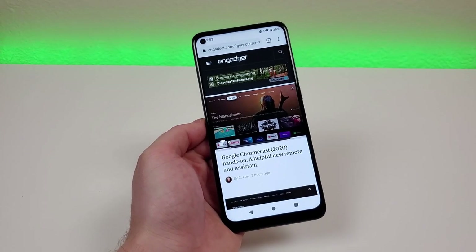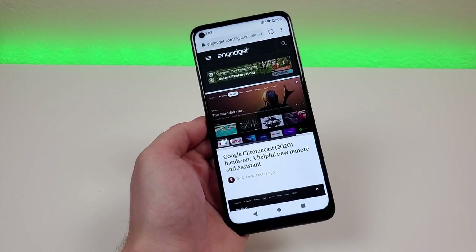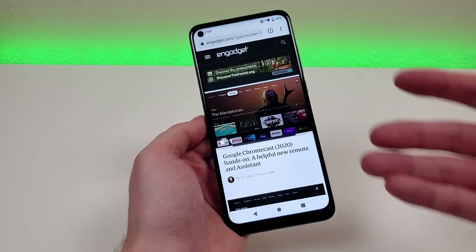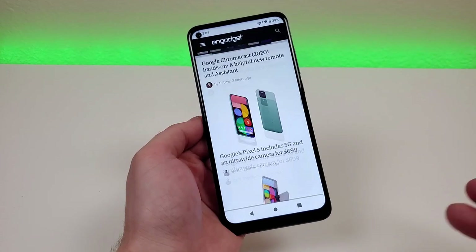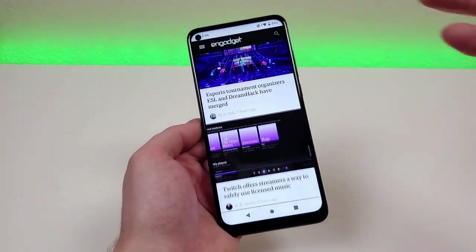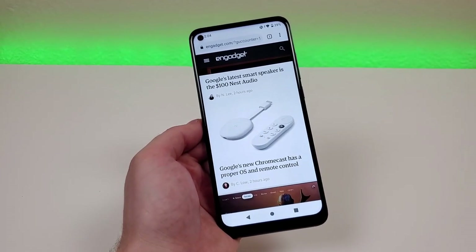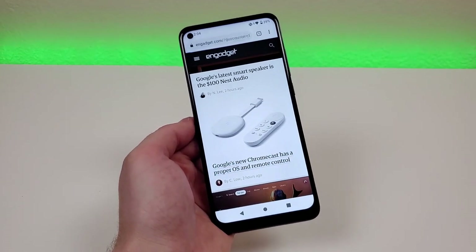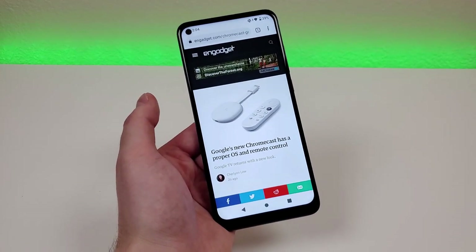One of the benefits of the mid-range processor is that you're going to have a good experience when browsing the web. You can see now that I'm on a website — Engadget — and scrolling is very smooth. It pretty much feels like a flagship experience, to be honest. I don't see too many hiccups or lag, and I believe that really has to be due to the processor and the RAM. Definitely very good optimization here with the phone, which gives the user a much better experience.